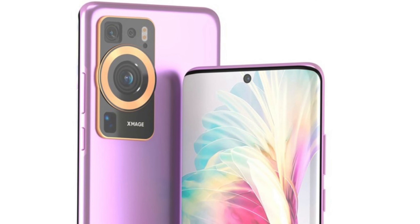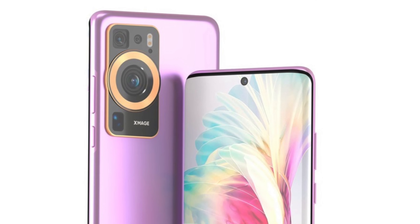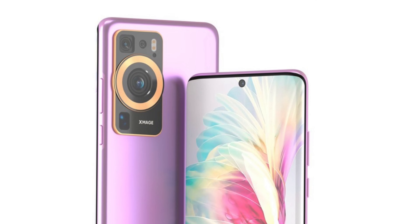In terms of processors, previous rumours pushed us towards a Snapdragon 8 Plus Gen 1 chip. However, it now appears that the P60 Pro will feature Qualcomm's current top of the line Snapdragon 8 Gen 2.